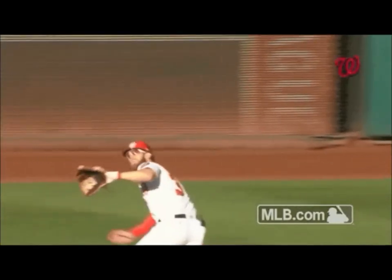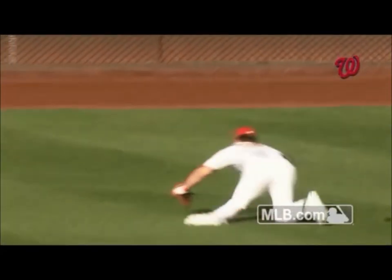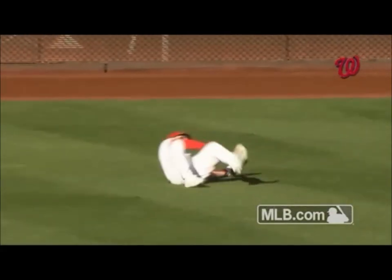If you watched the opening week of the baseball season last week, you may have seen Bryce Harper of the Washington Nationals' quite remarkable catch. If you didn't, I posted a full link to the video in the description. While trying to catch a line drive in the outfield, he clearly lost the ball in the sun, then had to make a blind stab at it to catch it at the last second.